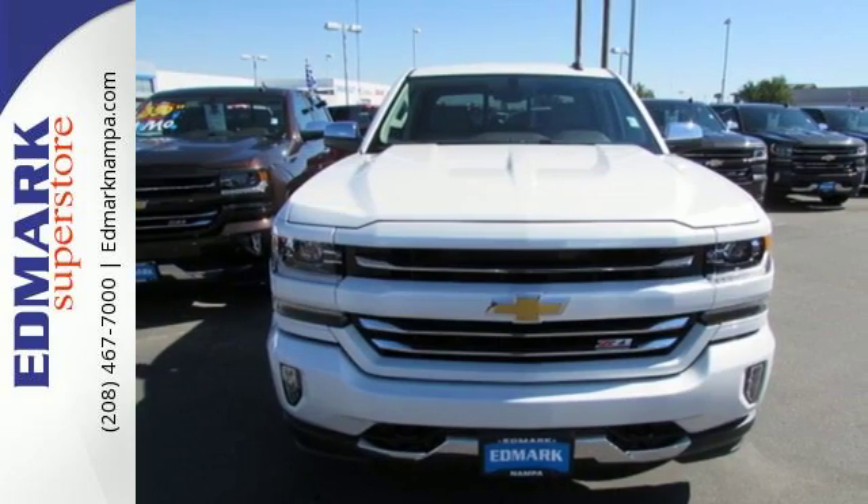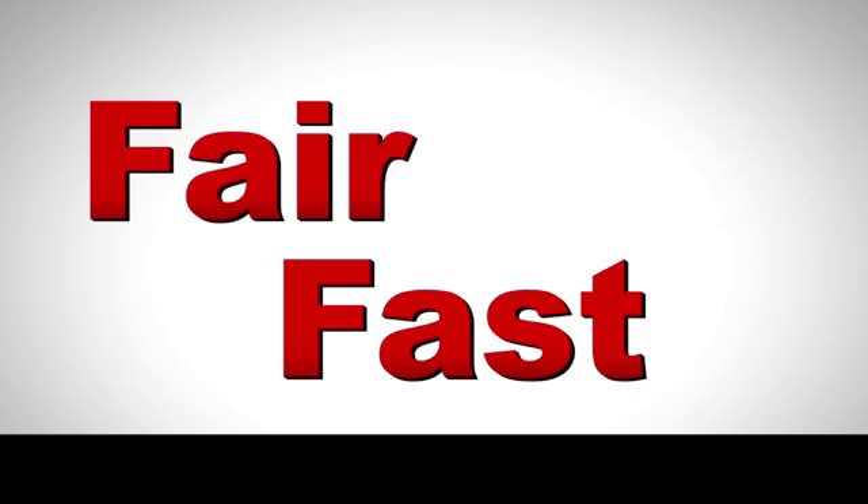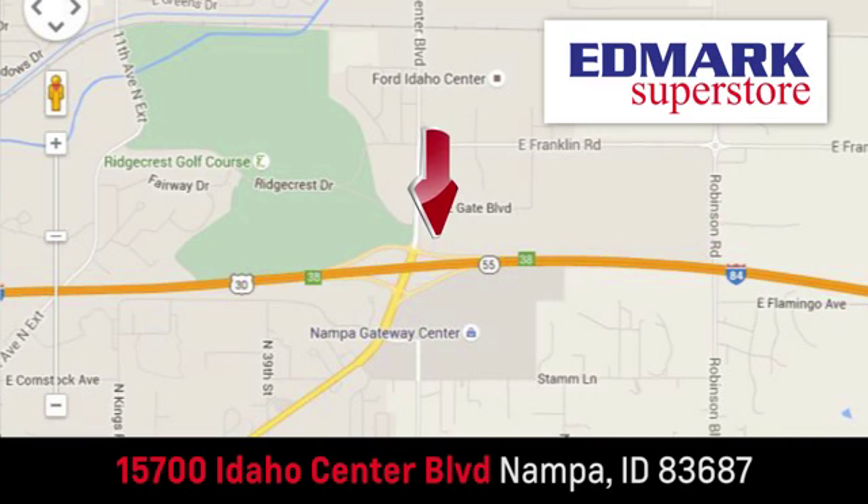Check out the strength and safety of this Silverado today. Fast, fair, and fun — give us a call or stop by. We're conveniently located in the Idaho Center Auto Mall.